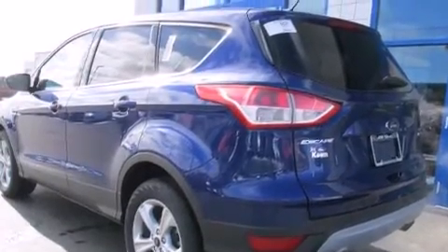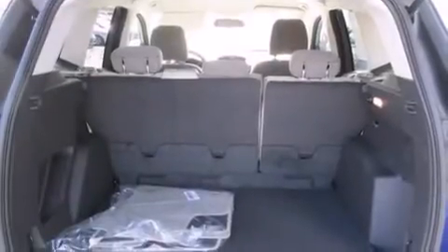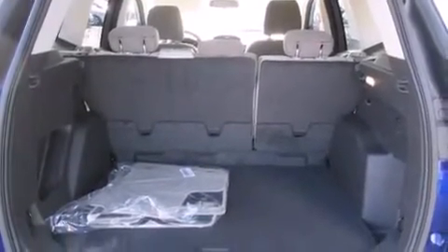Air conditioning, cruise control, full power accessories, a driver airbag, and rear seat childproof door locks.